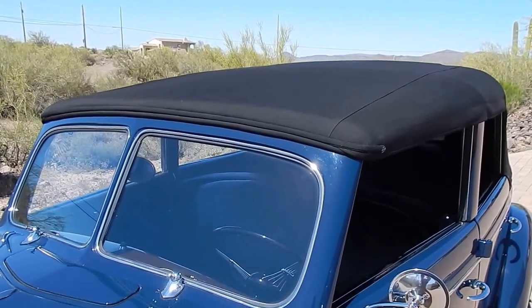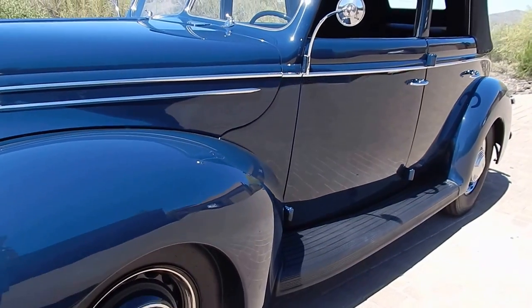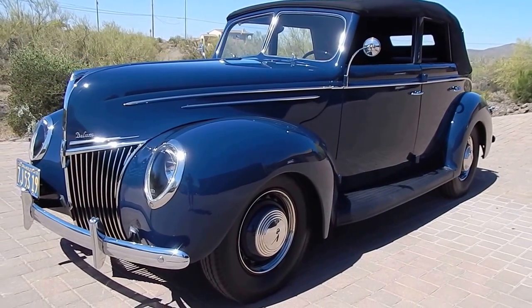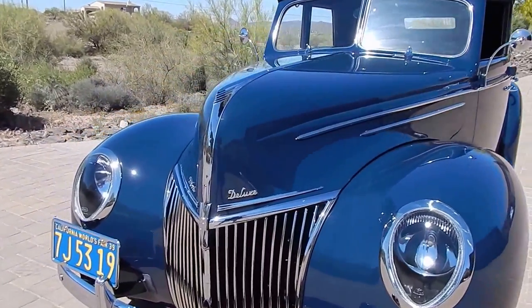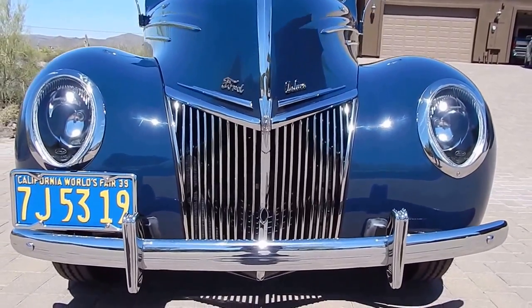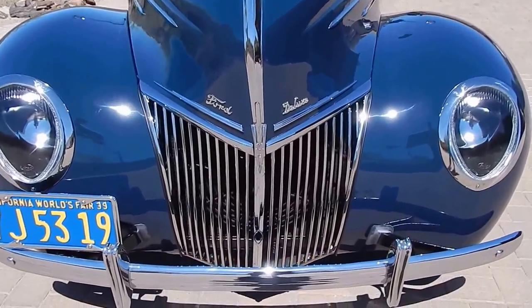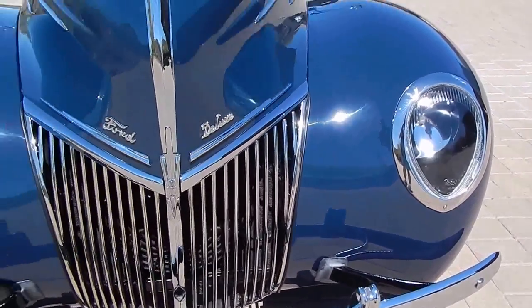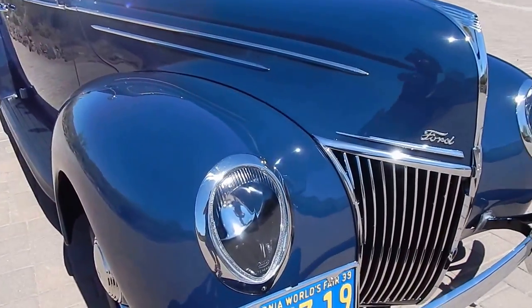It is painted a 1940 lion blue. The only blue color in '39 was kind of an odd pale blue, and the owner selected to go with a '40 color, which we understand. Beautiful day here — it's probably already 80 degrees, and I'm starting to sweat a little bit.